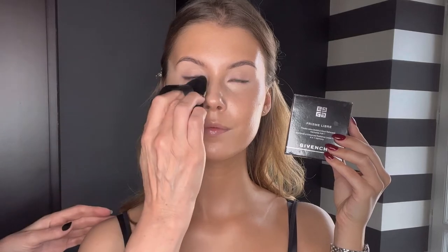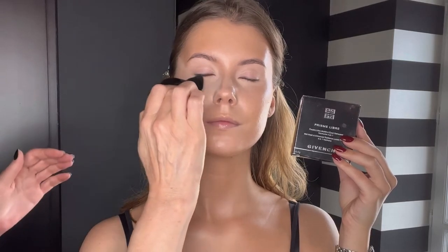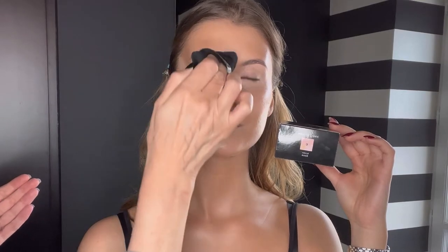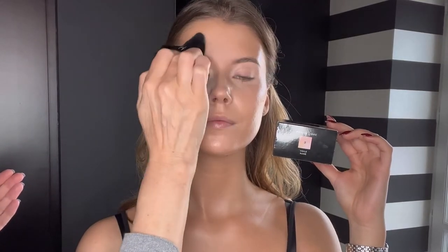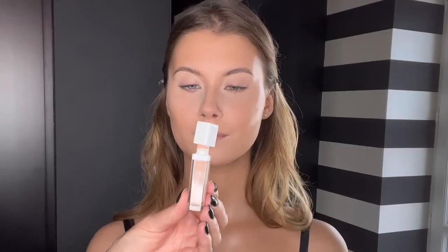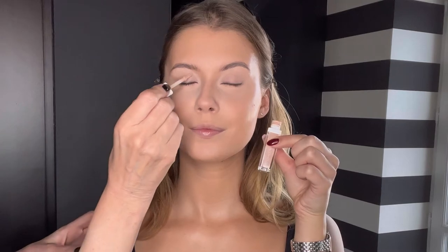Now I will take this Givenchy powder in number three — I cannot recommend it enough under the eyes, it's so gorgeous. I take it with a puff and press the powder under the eyes. This look does not require a lot of powder, because if you apply too much powder on this look, it's not a bombshell anymore. And now it's time to prep the eyes.